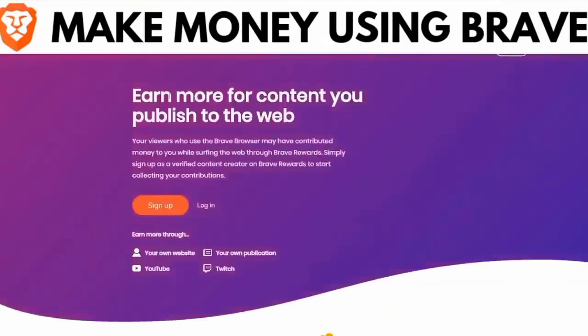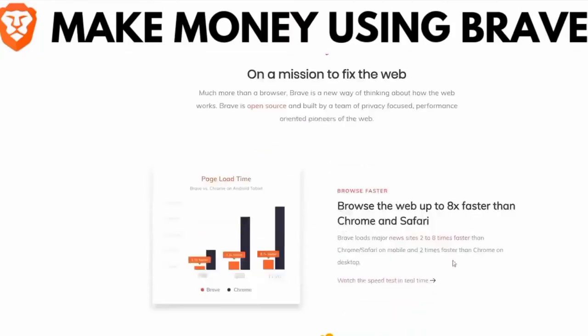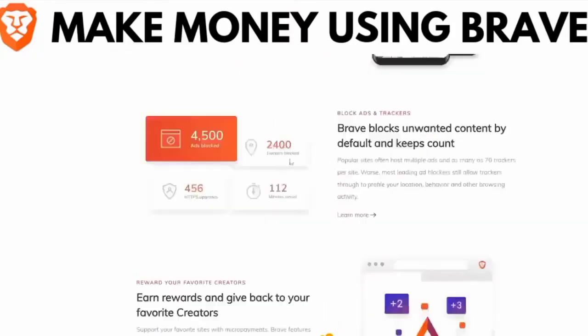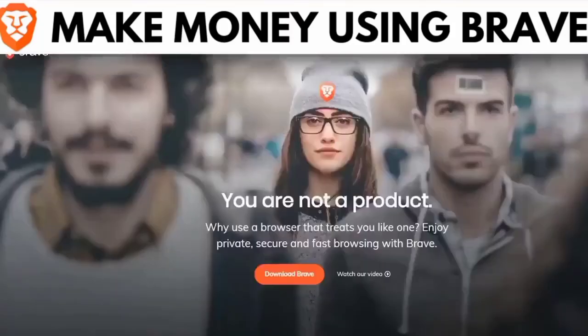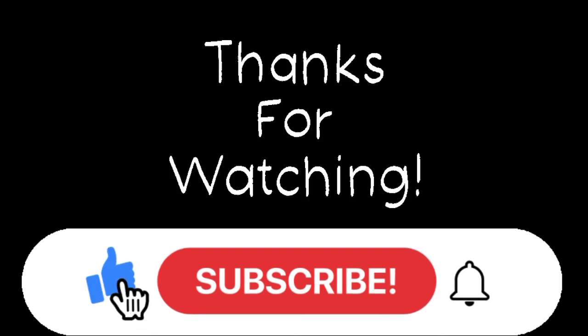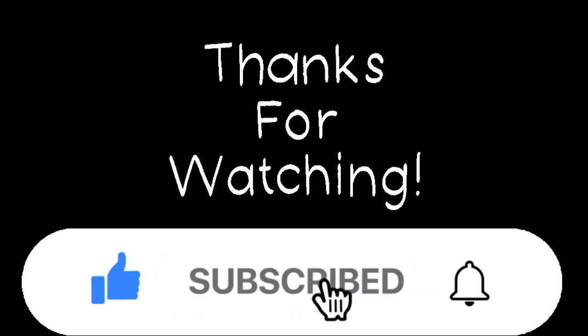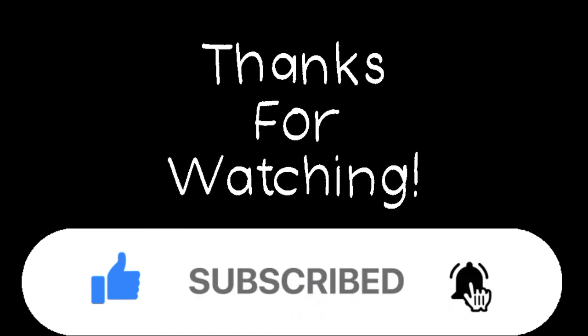And above all, it gives you a new tool in a world where there are new threats every day. For me, it is a win-win, and here in the description I leave you the direct link of the Brave browser for you to join this great community. I'll see you next time.